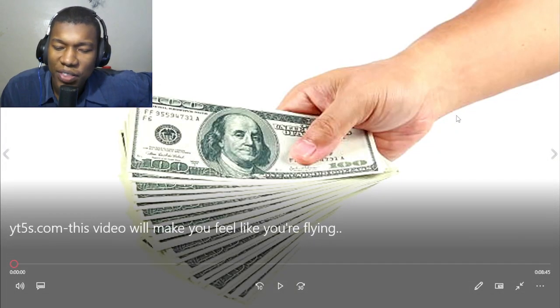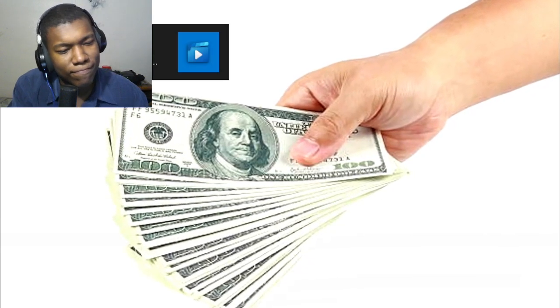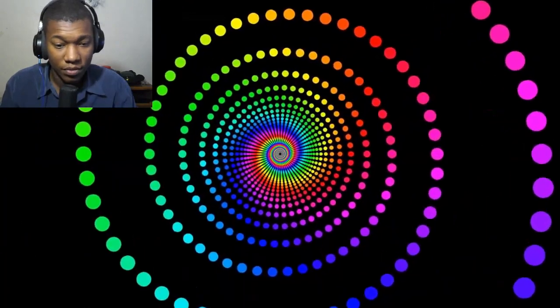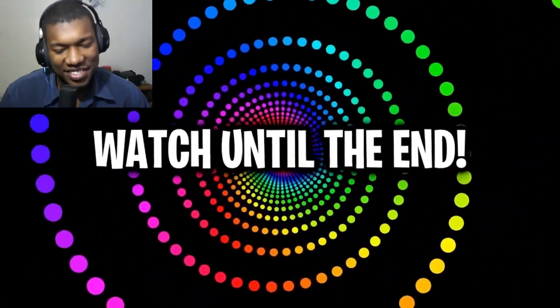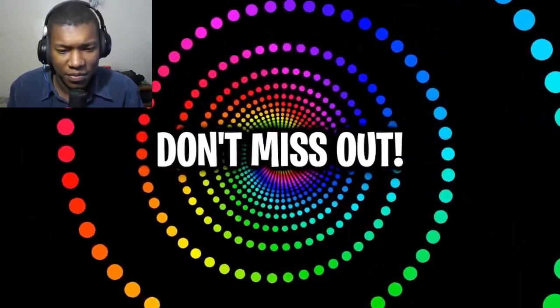We got this video that will make you feel like you are flying. Hey guys, Adventure here, and in this video we'll be taking a look at the best optical illusions and mind tricks. Make sure you watch the video until the end. I love these videos — they will actually make you feel like you're flying. Trust me, this optical illusion is insane, so make sure you don't miss out on that.